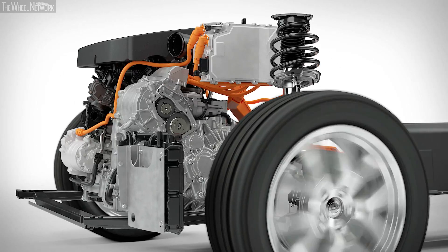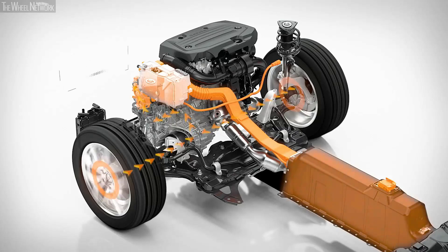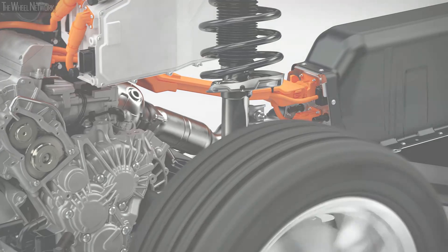Utilizing the kinetic energy of the car, the electric machine also acts to recharge the high-voltage battery through regenerative braking. This has the effect of reducing fuel consumption even further, while also increasing pure electric range.